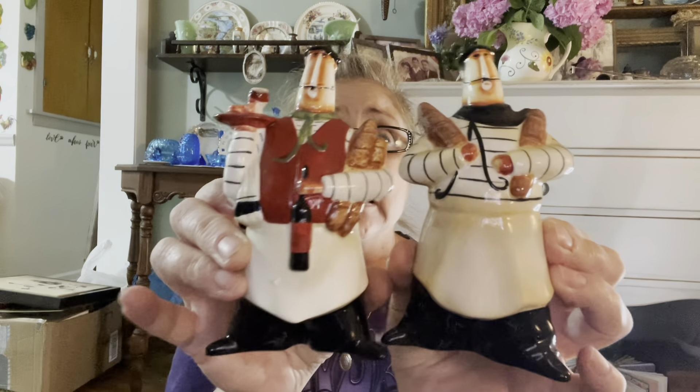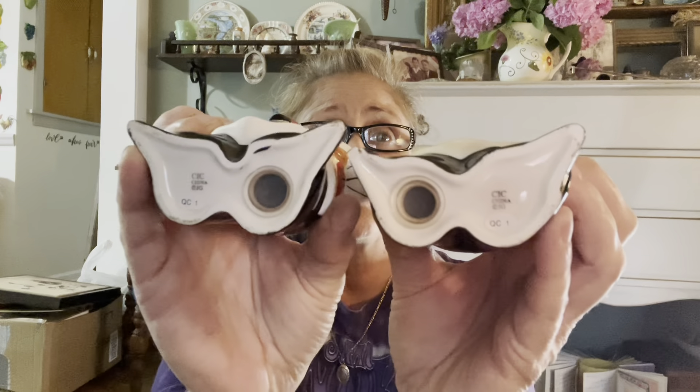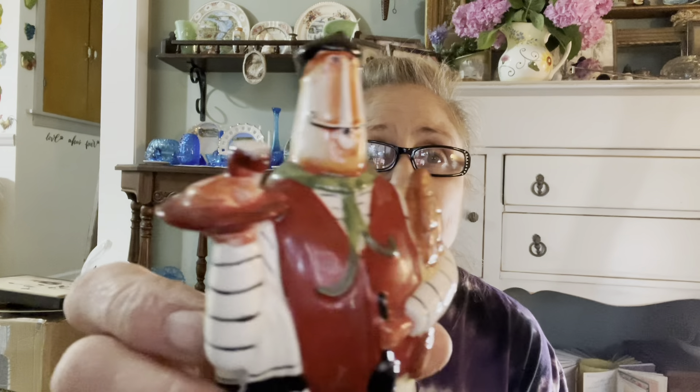I got this set of salt and pepper shakers — I just think these are the cutest thing. They're made by CIC company in China; they make the cutest chef decor for kitchens. These guys are French — not Italian — they've got that handlebar mustache going on and they have the French baguettes.